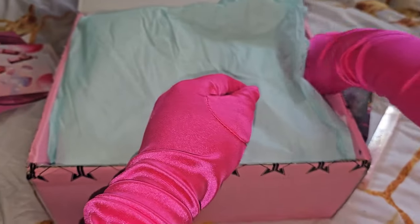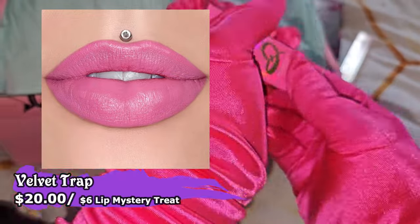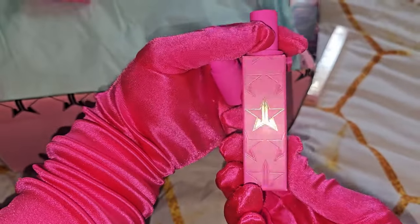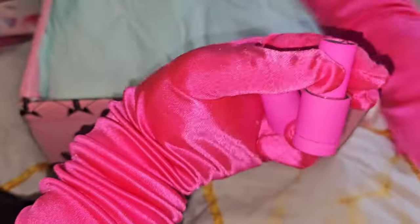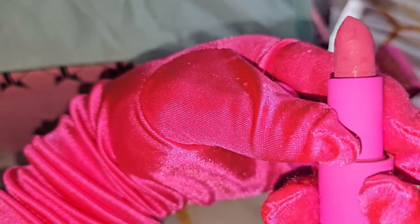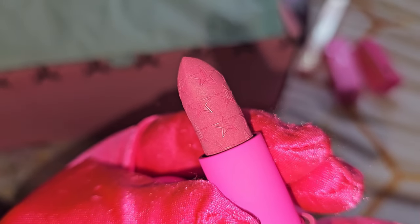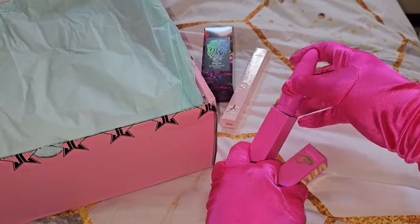The next one we have is the Velvet Drop in the shade Holy Fashion. I really love this packaging — the bright pink and all the details. Pink Religion is for me the best collection so far. I love everything about it, from the packaging to the formulas. Look at those shades — so pretty!